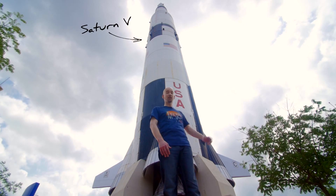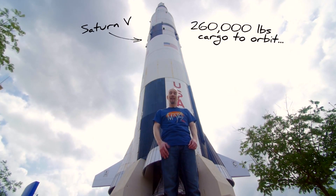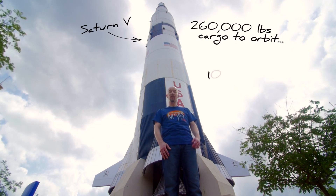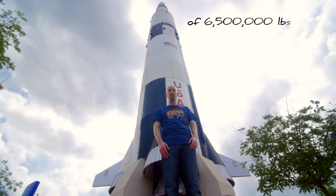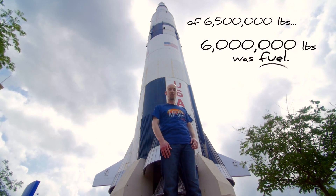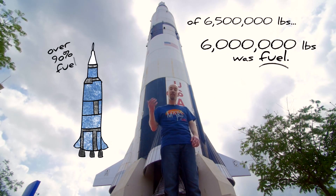The Saturn V is the rocket that took us to the moon. It could carry 260,000 pounds into orbit — that's almost five times what the space shuttle could carry — and it could carry 100,000 pounds to the moon. However, to do that, it weighed 6.5 million pounds, and 6 million pounds of that was fuel. That's right: to get to the moon, we had to build a vehicle that was over 90% fuel.